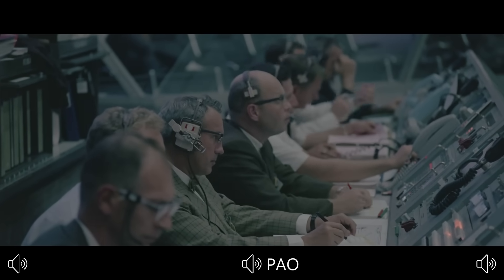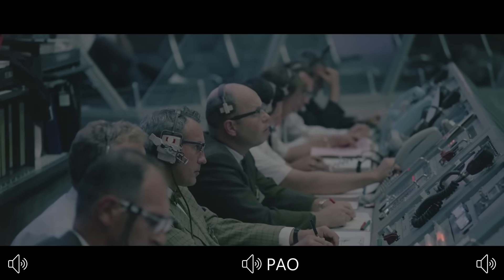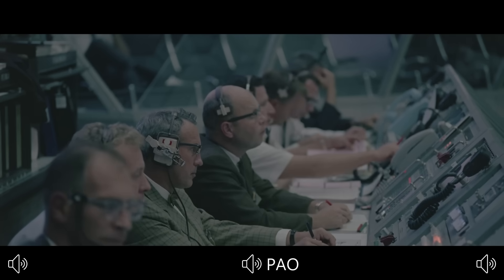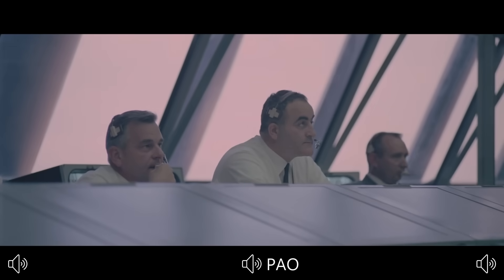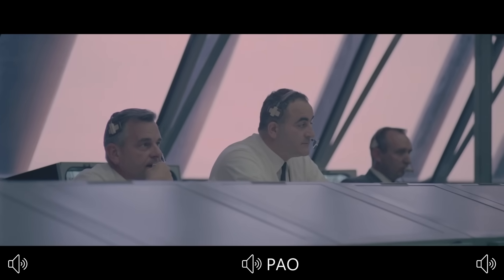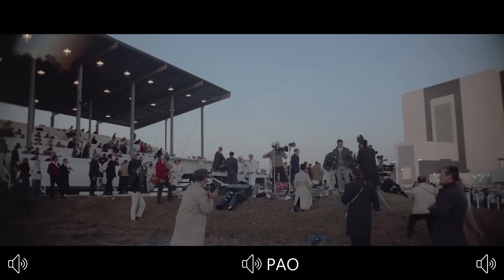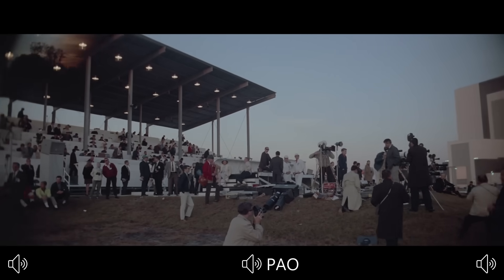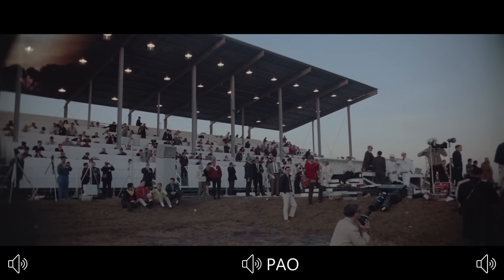We have a sequence status board here in the control room that will give us readouts on the overall status of the space vehicle as we reach the terminal phases in the countdown. Now two minutes, 32 seconds and counting. Our status board indicates that all aspects are ready. Instrument unit is ready, spacecraft ready, final check of the emergency detection system — that ready light also on.